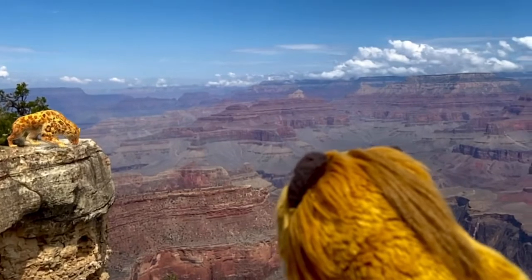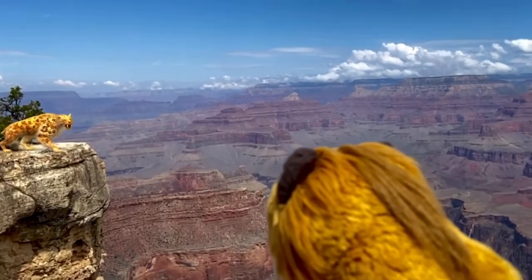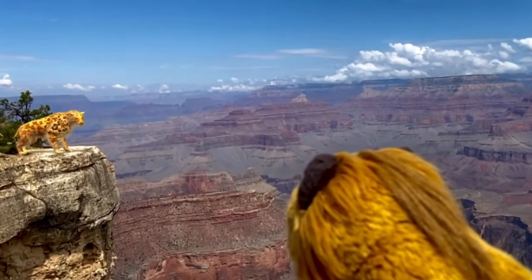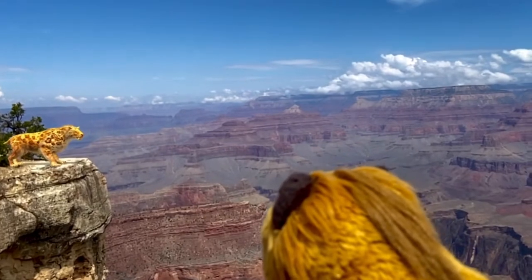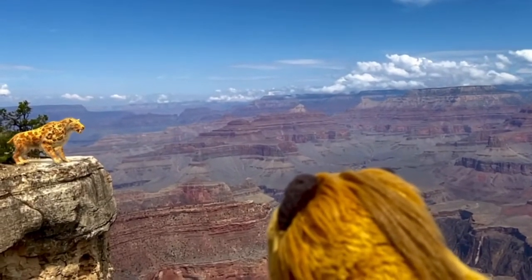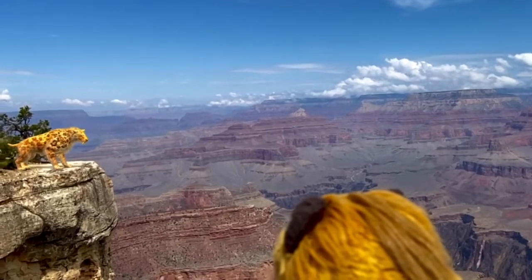You probably can't tell from the distance that we're at, but he's a pretty big cat. He probably weighs about 600 to maybe even 750 pounds, which is about 25% heavier than the largest male lion. I can tell that we're both enjoying this amazing view. Imagine hearing the sound of his mighty roar echo throughout the canyon.